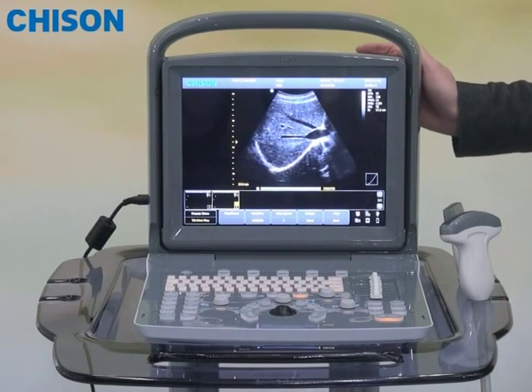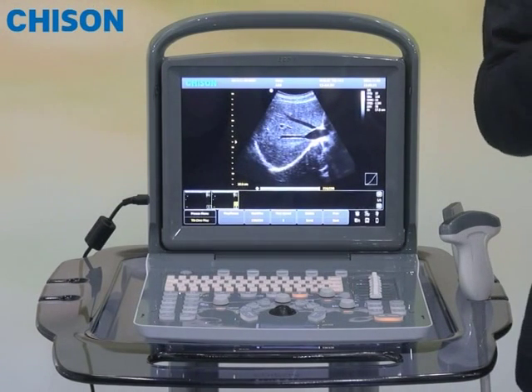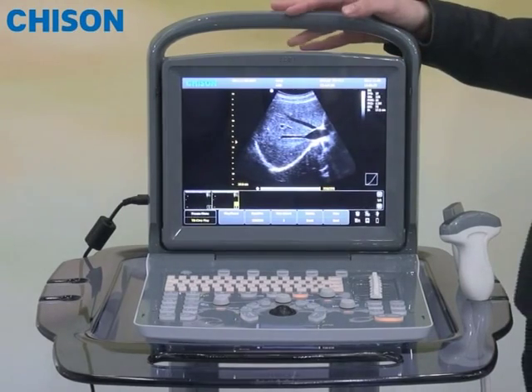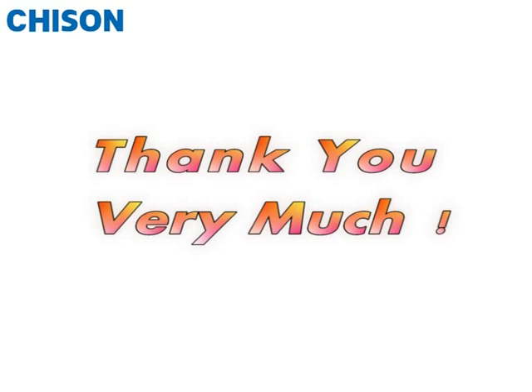In the end, by delivering these wonderful image features and all those advantages, Acco 1 is not expensive at all. That is all about the presentation for Acco 1 today. I wish you could join us to experience the magic of this little device. Thank you very much.